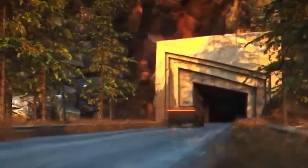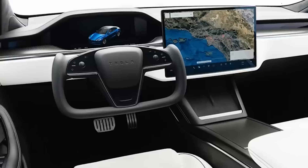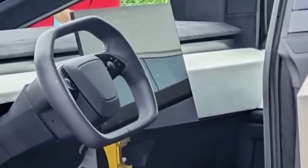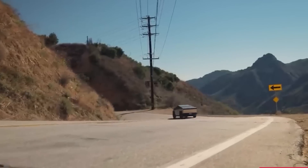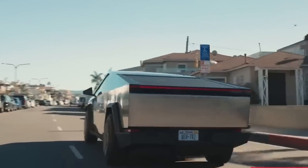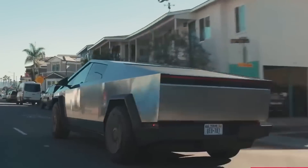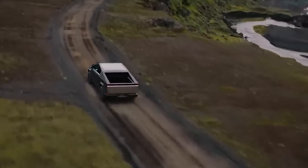This rapid acceleration places it in the league of high-performance sports cars, demonstrating that the Cybertruck is not only a capable utility vehicle, but also a formidable performer in terms of speed and power. This performance capability is achieved through Tesla's cutting-edge electric propulsion technology, which delivers instant torque and exceptional responsiveness, challenging the traditional notion of trucks being slow or sluggish, and positioning the Cybertruck as a versatile vehicle that excels in both everyday driving and high-speed scenarios.